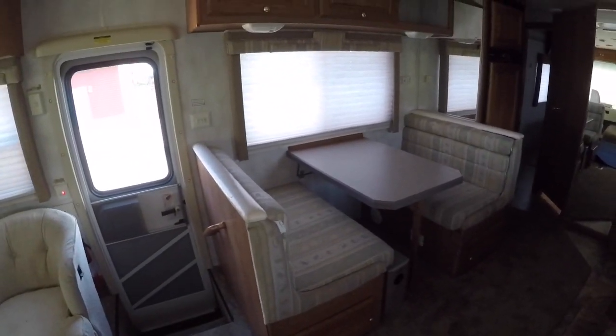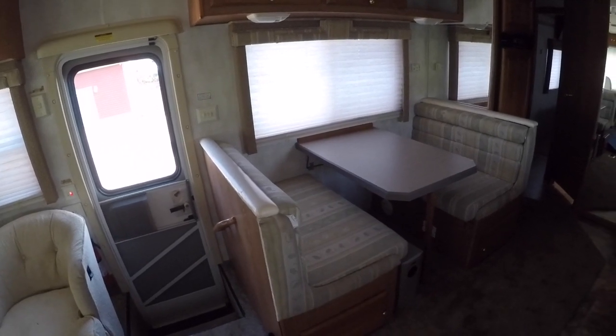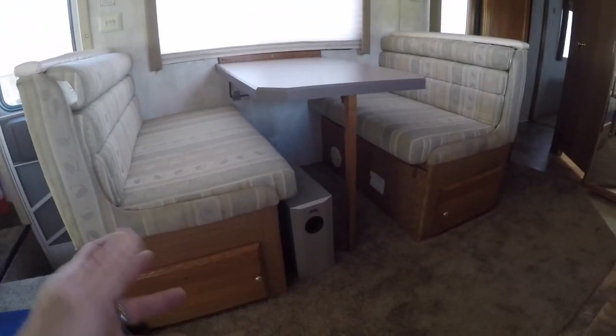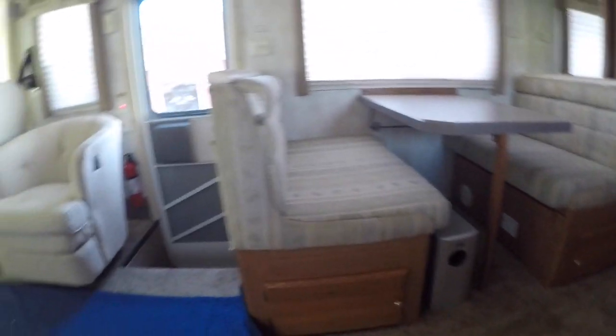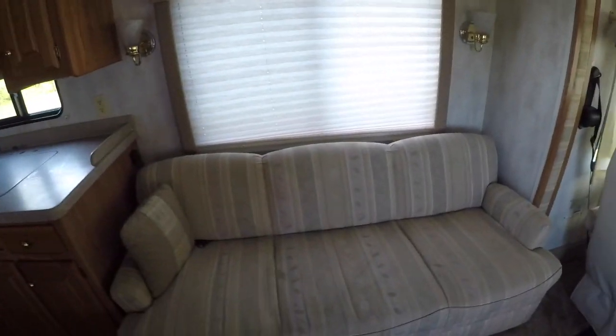This is your dinette area. You can fit two adults in each booth. This table actually lowers down and sits on a couple of cleats, then it becomes a bed — the cushions come together. You've got storage space underneath both booths. All the seats have seat belts: this booth doesn't, that one has two, that chair has one, and the sofa has three seat belts as well.